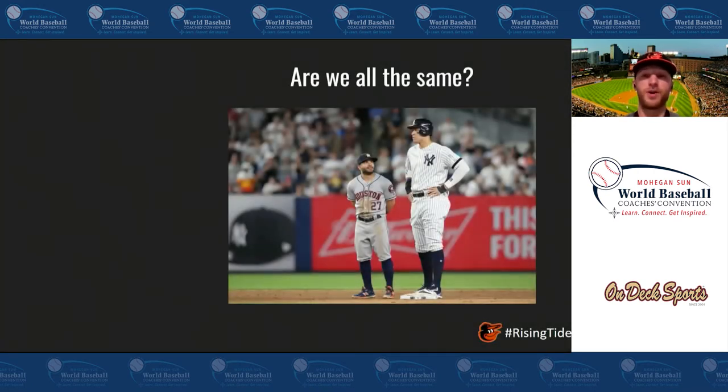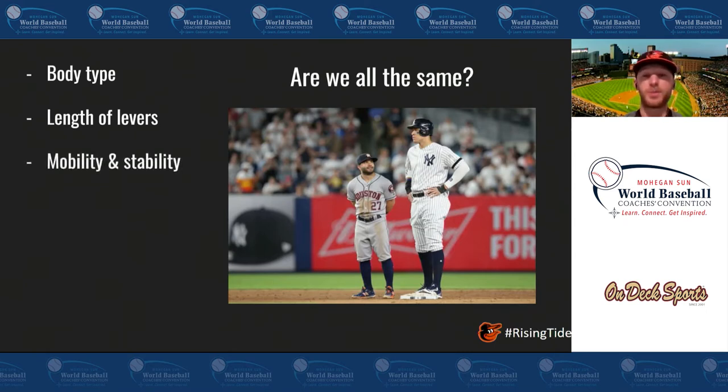First of all, are we all the same? That should be an emphatic no. Just looking at Jose Altuve and Aaron Judge here, we can see that their body types are incredibly different. Aaron Judge's legs go up to Jose Altuve's chest. The length of their arms, length of legs, body type — incredibly different. Each player is going to be mobile and stable in different segments and parts, while others are going to have different issues to tackle.